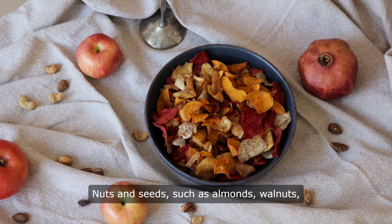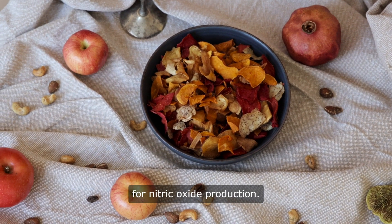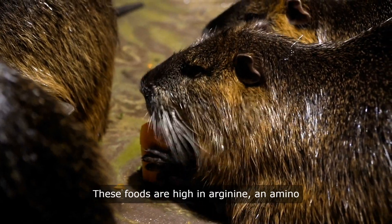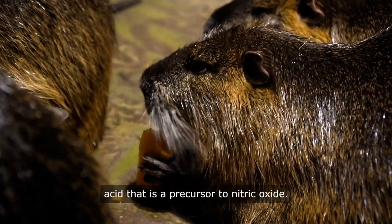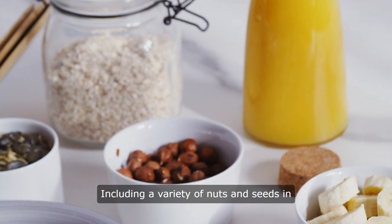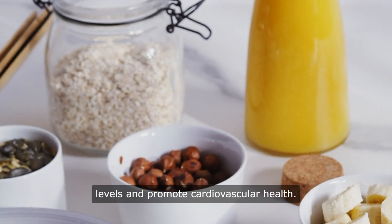Nuts and seeds, such as almonds, walnuts, and flax seeds, are also beneficial for nitric oxide production. These foods are high in arginine, an amino acid that is a precursor to nitric oxide. Including a variety of nuts and seeds in your diet can help increase nitric oxide levels and promote cardiovascular health.